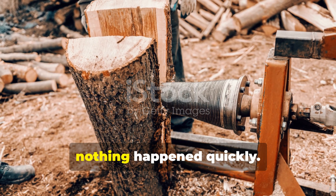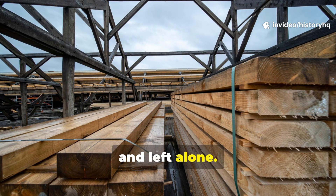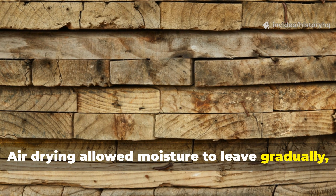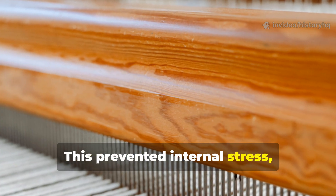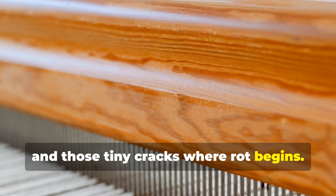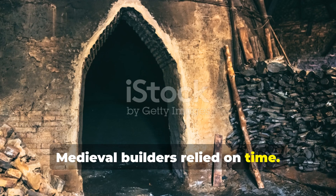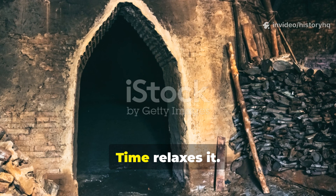After cutting, nothing happened quickly. Timber was stacked off the ground, spaced for airflow, and left alone — not for days, not for weeks, sometimes for years. Air drying allowed moisture to leave gradually, hardening the fibers evenly from the inside out. This prevented internal stress, which is what causes warping, splitting, and those tiny cracks where rot begins. Modern shortcuts use kilns and heat. Medieval builders relied on time. Heat dries wood fast but traps stress. Time relaxes it.